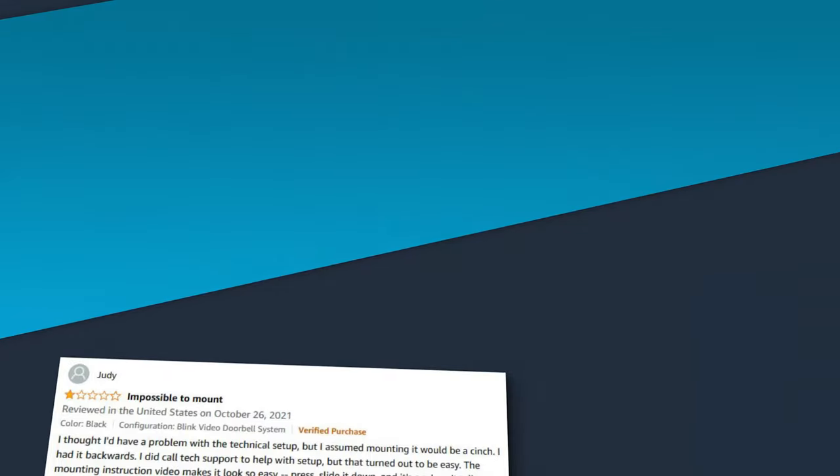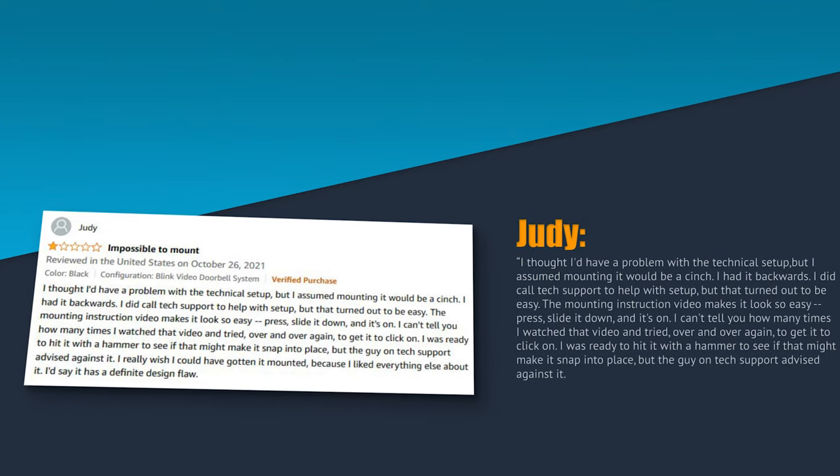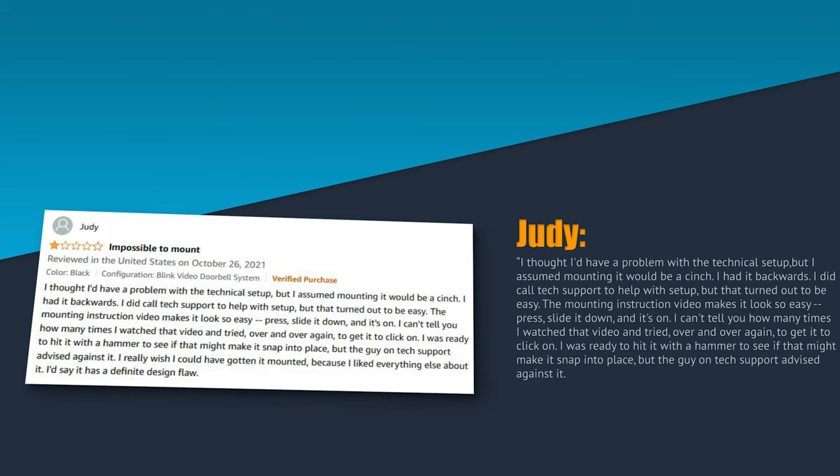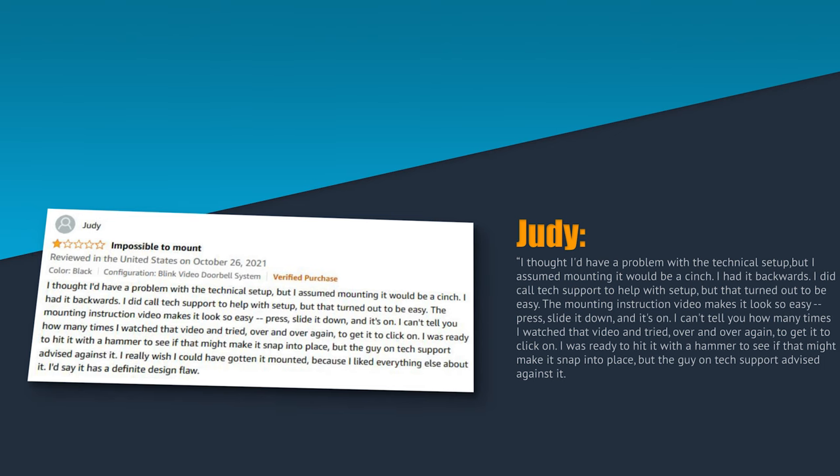Judy wrote: "I thought I'd have a problem with the technical setup, but I assumed mounting it would be a cinch. I had it backwards. I did call tech support to help with setup, but that turned out to be easy. The mounting instructions video make it look so easy — press, slide it down, and it's on. I can't tell you how many times I watched that video and tried over and over again to get it to click on. I was ready to hit it with a hammer to see if that might make it snap into place. But the guy on tech support advised against it."